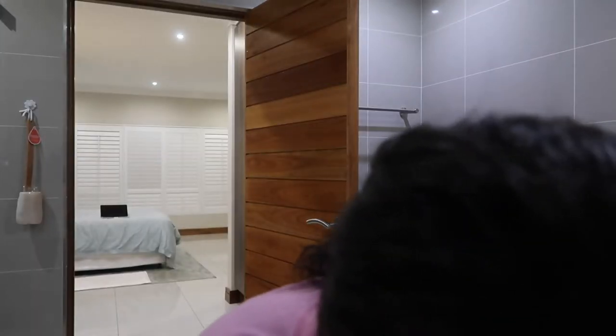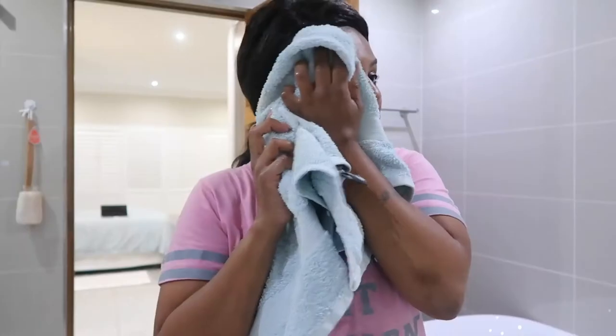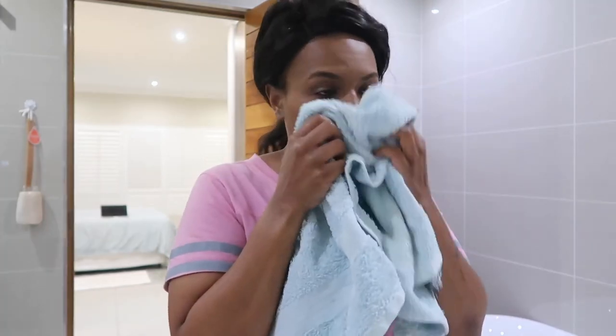And that's me rinsing off my face by the basin. It was really hard to film this video but I tried. Then I just pat my face dry with a towel — it's not the best thing to use, but hey.